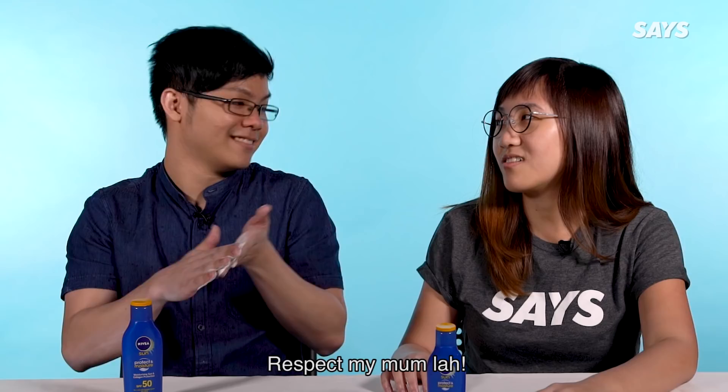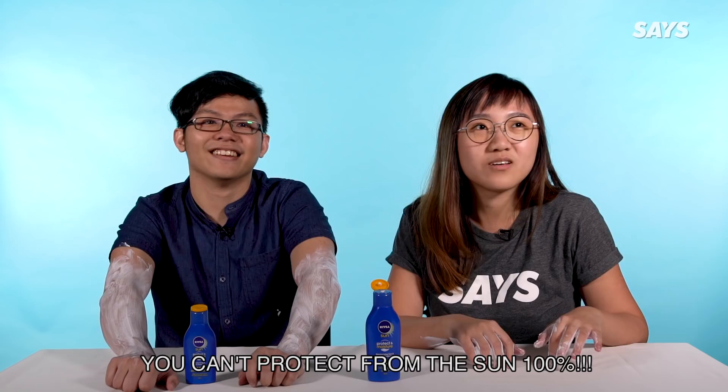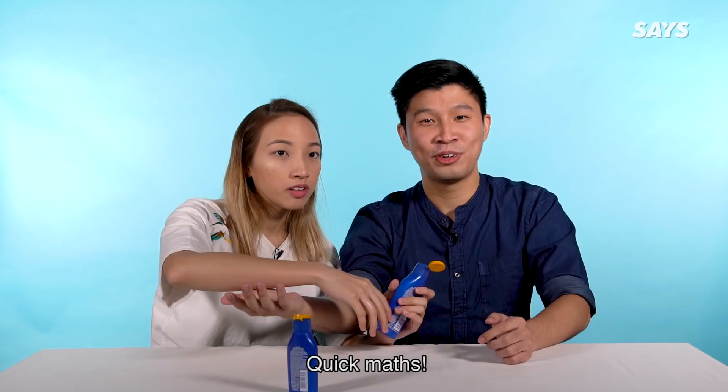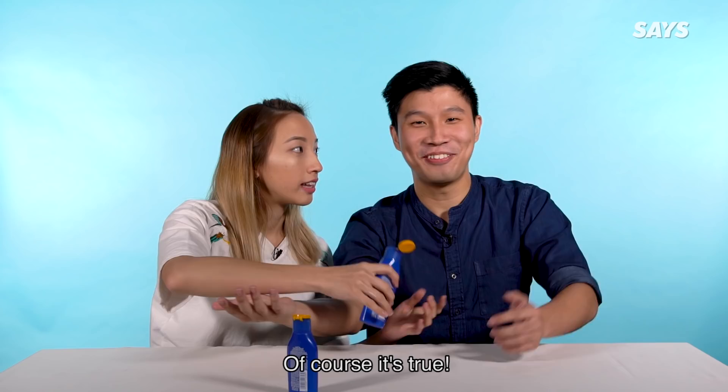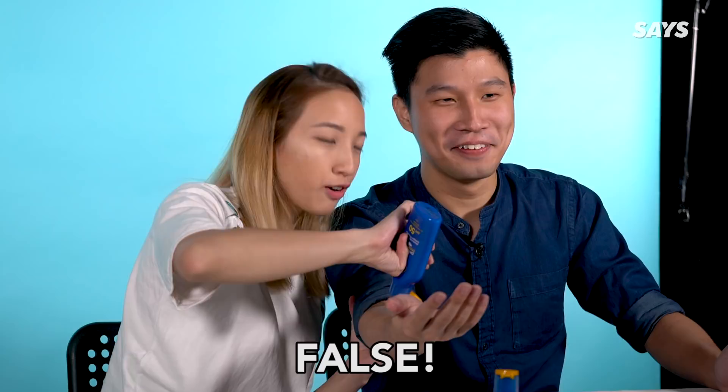I respect my mum lah. Protection of SPF 50 is half as compared to SPF 100 — true or false? You can't protect the sun 100%, but the maths makes sense. Of course it's true. False. False. It's not true. Correct. The answer is false.